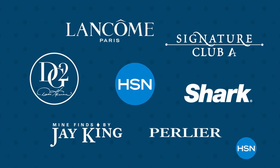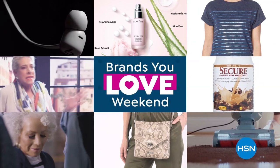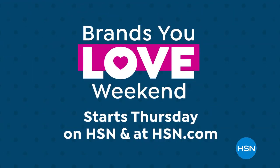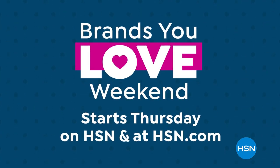Come join the fun with your favorite hosts and guests during our Brands You Love Weekend. It's four days jam-packed with exclusive HSN brands and big brand names you know and trust. Don't miss the party or the deals as we celebrate Brands You Love Weekend — starts Thursday.